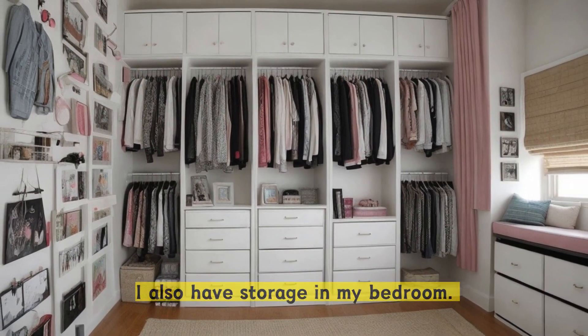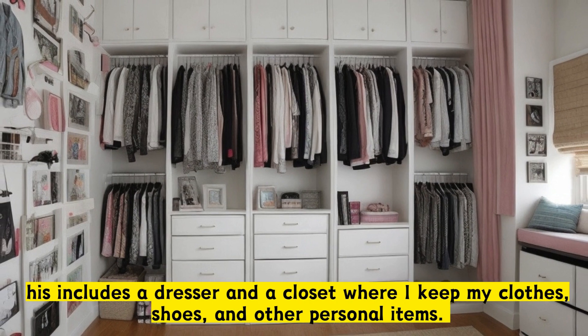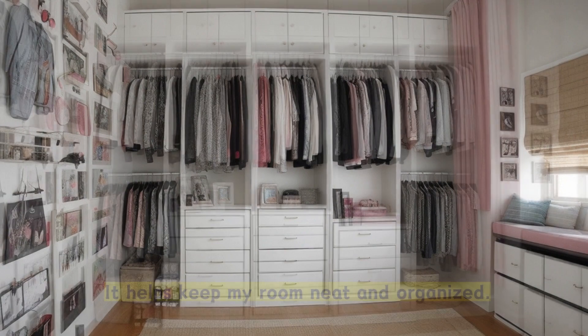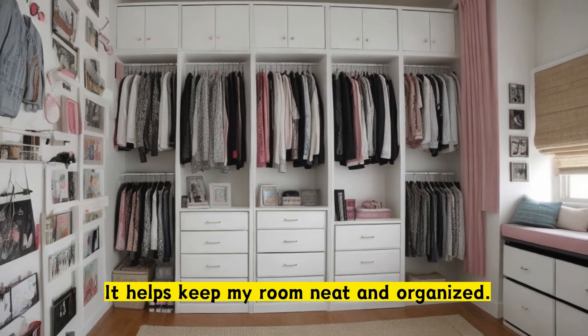I also have shelves filled with books and decorative items that are special to me. I also have storage in my bedroom. This includes a dresser and a closet where I keep my clothes, shoes, and other personal items. It helps keep my room neat and organized.